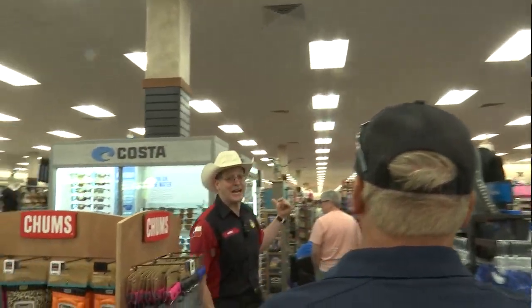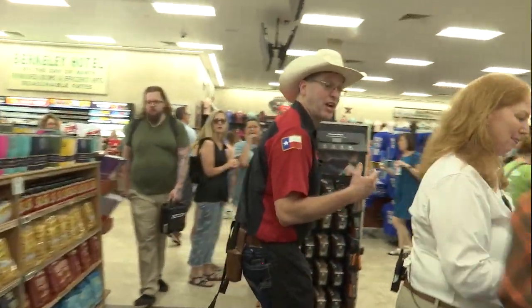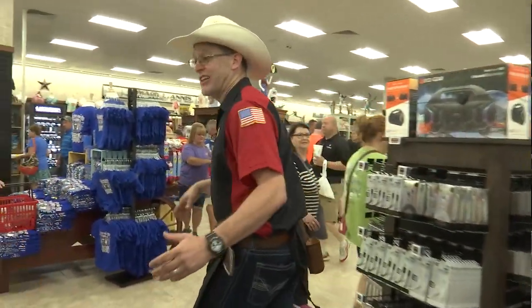We get into the fishing stuff, more hats, bathing suits, toys, swimming stuff all through here. And sunglasses — we've got those too.